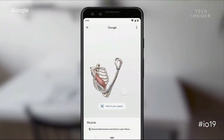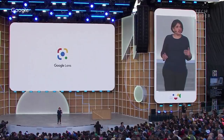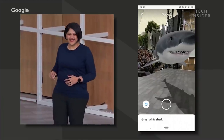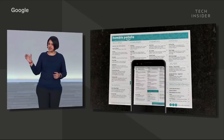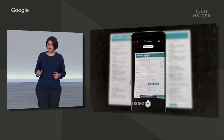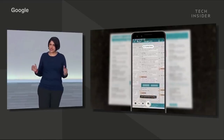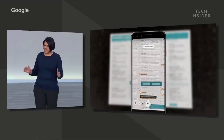Google Lens is getting some improvements as well, as the company says it's putting an emphasis on connecting the physical and the digital. You can simply point your camera, and Lens automatically highlights the popular dishes at a restaurant right on the menu.